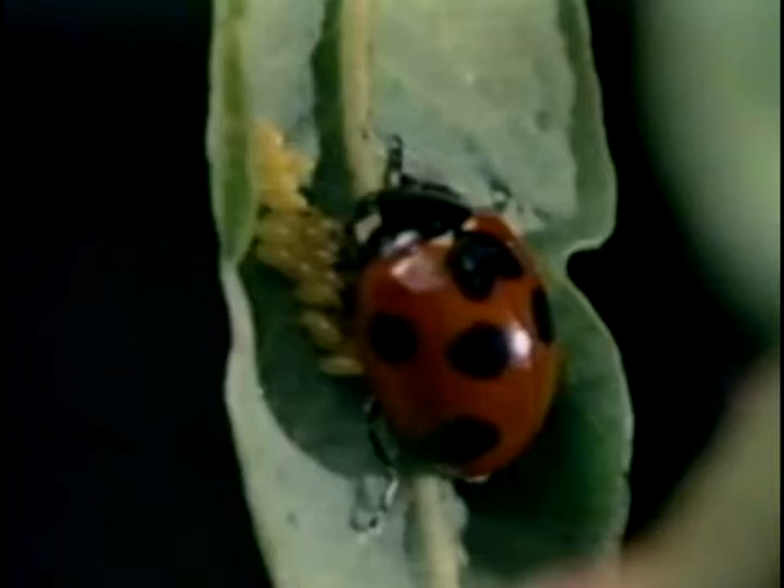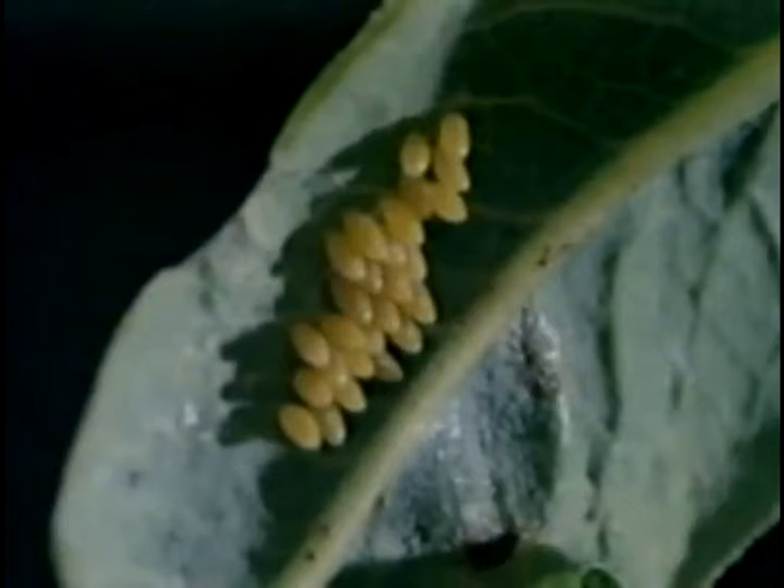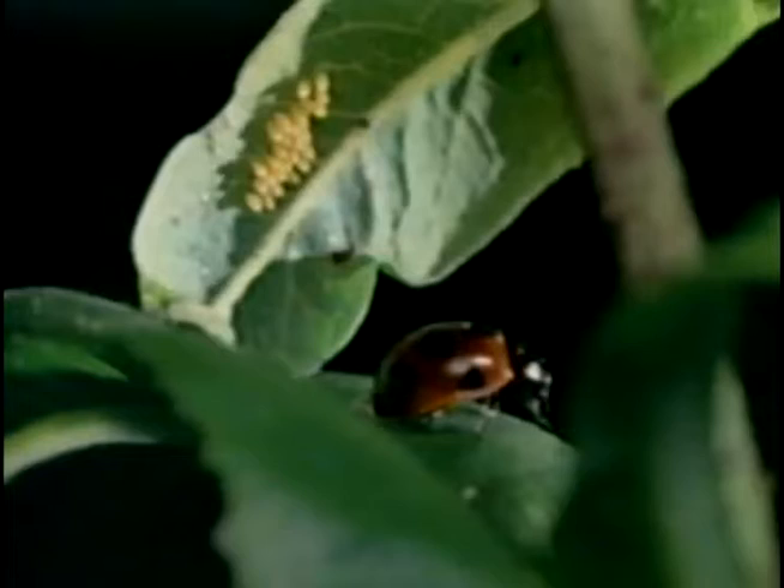Now she moves her wings gently but she's not getting ready to fly — she's laying her eggs, that cluster that looks like yellow grapes. She lays her eggs on the underside of leaves where they're not easily seen. Imagine how tiny these eggs are, coming from a beetle so tiny herself. For the moment, mother ladybug remains close to her eggs.